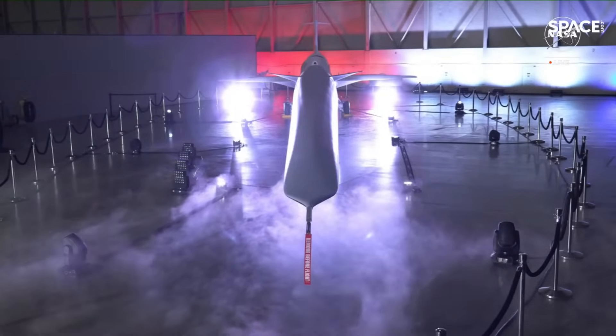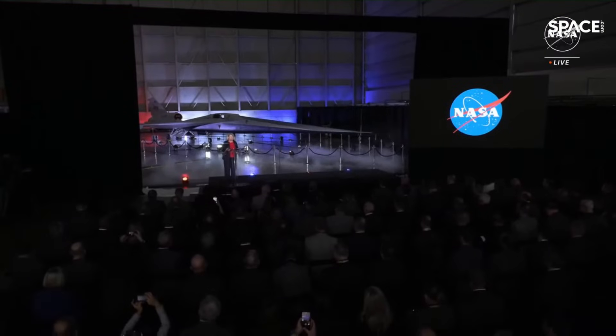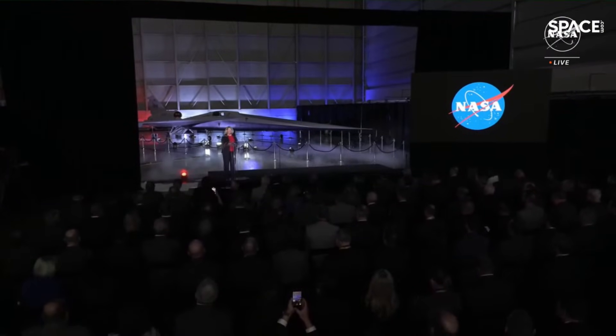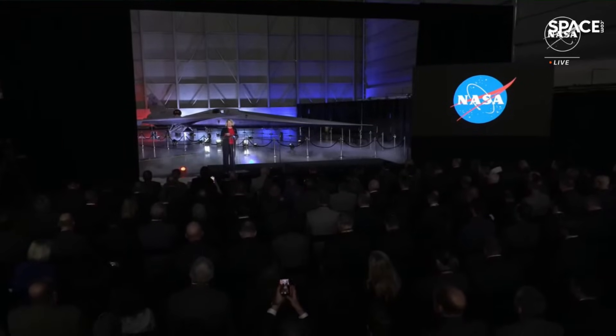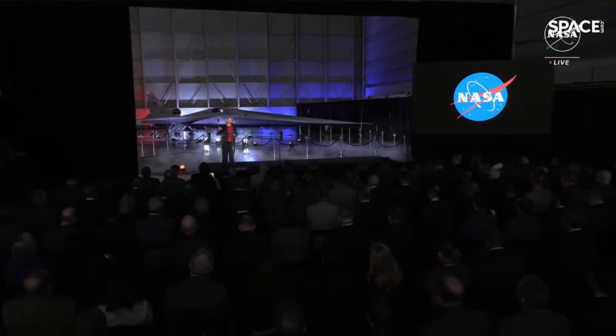How they solved this problem is really incredible. And then to further enhance its quiet supersonic capabilities, you can see that cockpit is positioned almost halfway down the length of the aircraft.